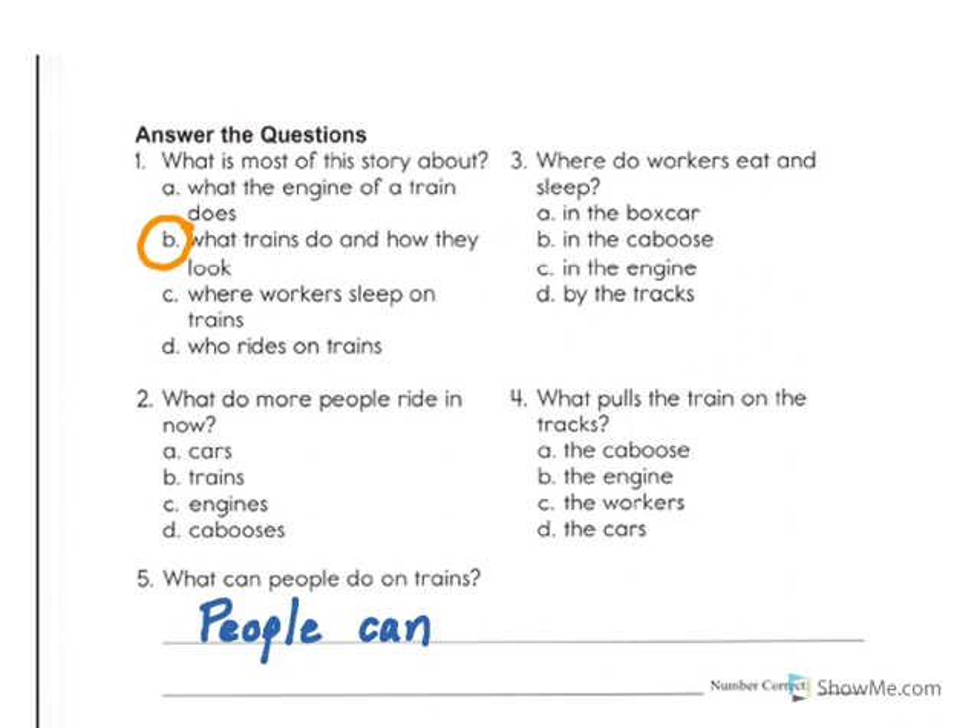Number two. What do more people ride in now? When I look at the choices, I see cars, trains, engines, and cabooses. Well, choice C and choice D are just parts of trains. And if I were to look back in the text, I would remember that the text told us that more people now ride in cars. So we would circle choice A.